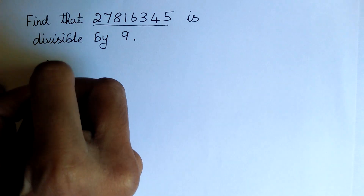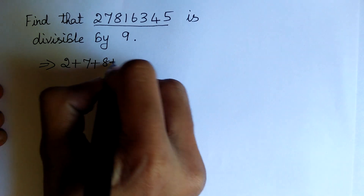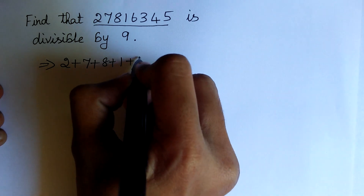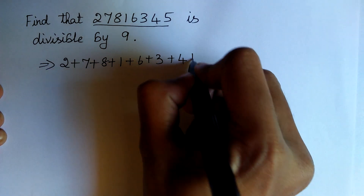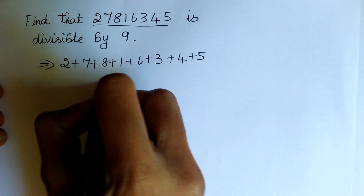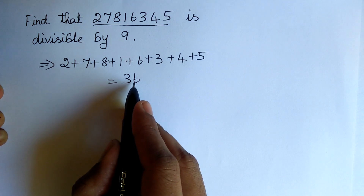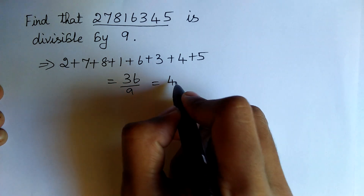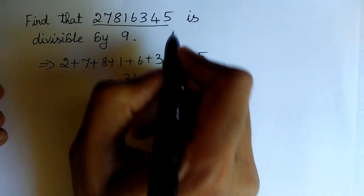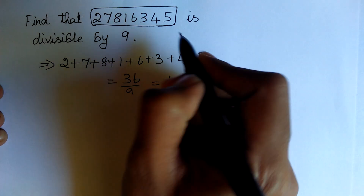Let us find: 2 plus 7 plus 8 plus 1 plus 6 plus 3 plus 4 plus 5, which is equal to 36. 36 is divisible by 9. Yes, 4 nines are 36. Therefore, the whole number is divisible by 9.